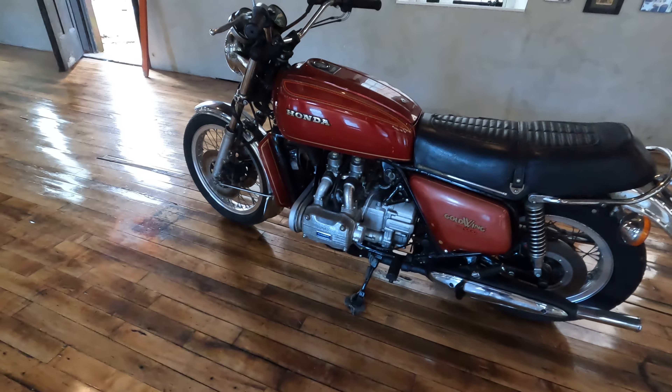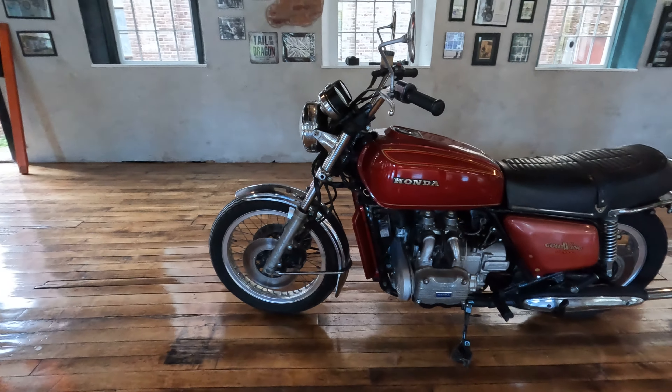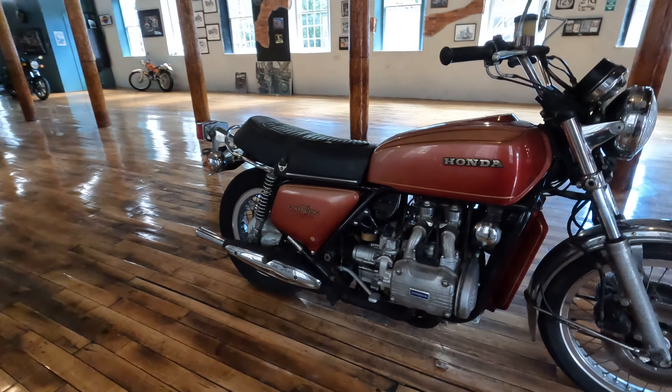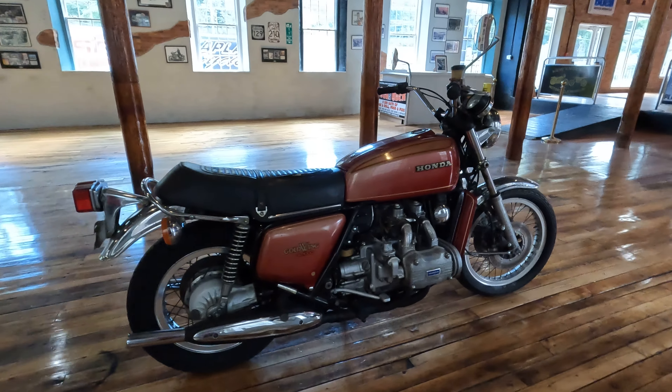We can ship it anywhere in the states inexpensively — message your zip code for a shipping quote. We also offer financing through Freedom Road; if you'd like to call ahead and get pre-approved up to your high bid price. Completed listings on these bikes in restored condition go up to ten thousand dollars, so the new owner is going to have plenty of room for a little sweat equity.